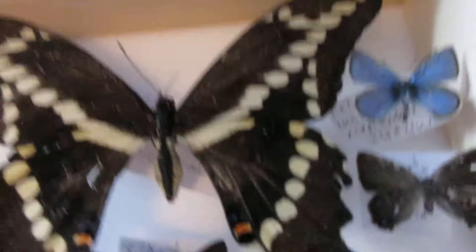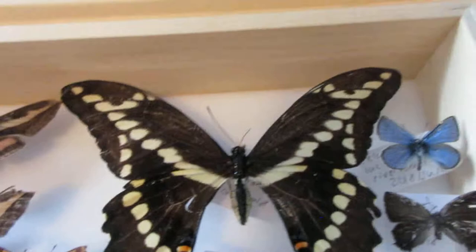I'll start off up here. This is a giant swallowtail — I found it in New Brunswick in Canada.